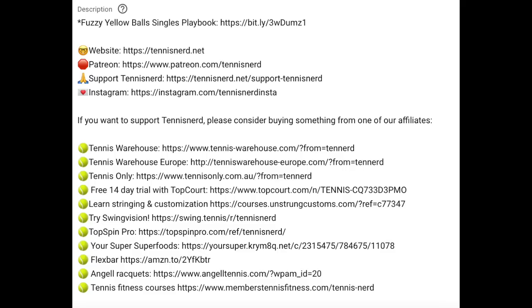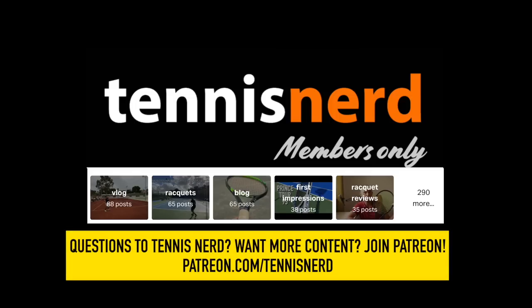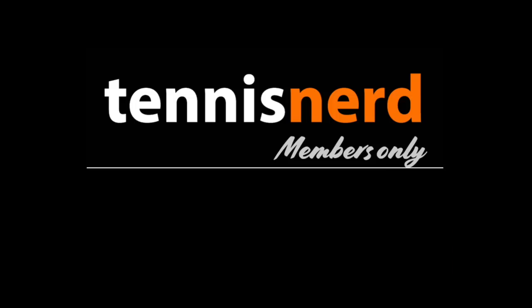Other links in the description — if you use them, I might get a small commission if you buy anything, so please do that, as it helps Tennis Nerd stay alive. If you want to support in other ways, join my Patreon at patreon.com/tennisnerd. That is all for now — have a nice day and don't forget to play some tennis.